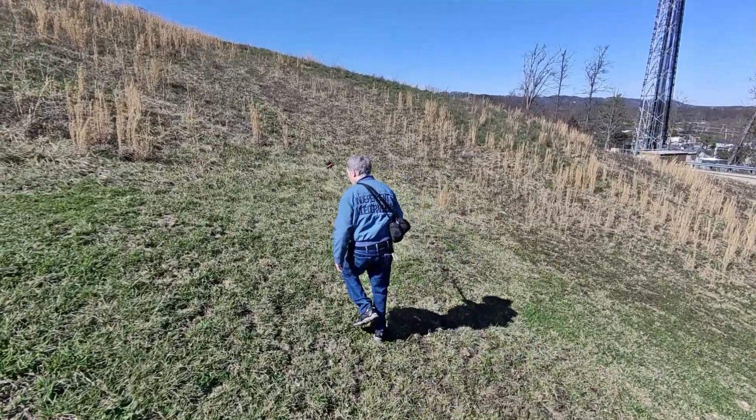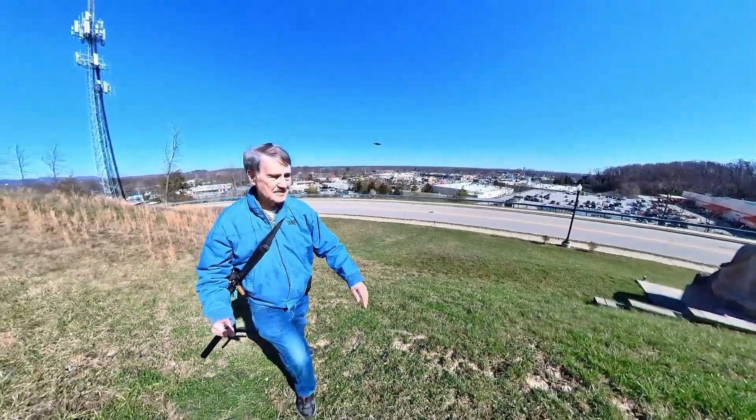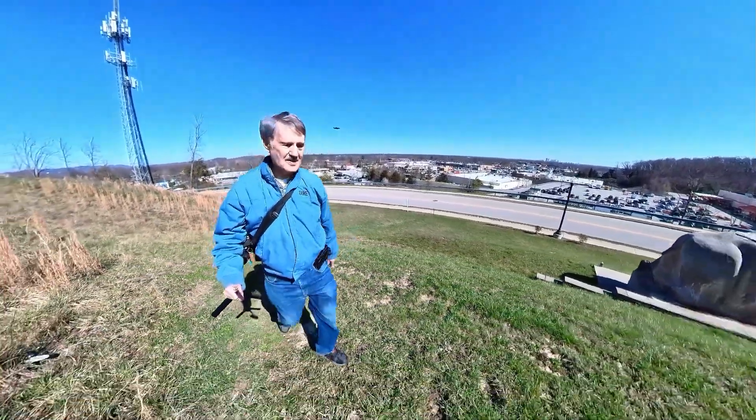I'm going to walk up here, and behind the bison — buffalo — might be the same thing, I'm not sure.